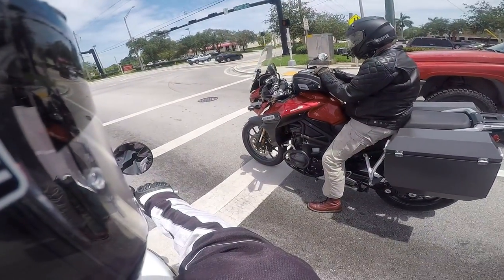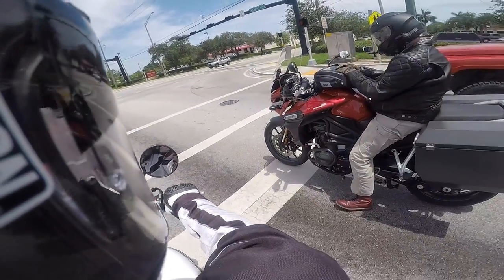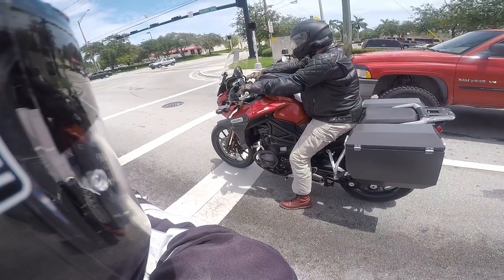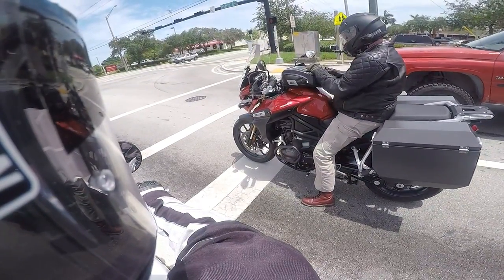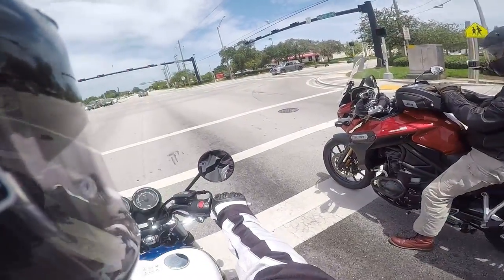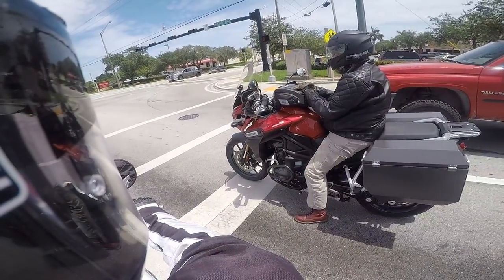The windshield and instruments and everything feel very far away from me compared to what I'm used to. If this is a similar layout, my instruments would be right here on top of the bars, and yours is a good four inches past that. You kind of sit inside this bike — it feels like the bike is surrounding me.